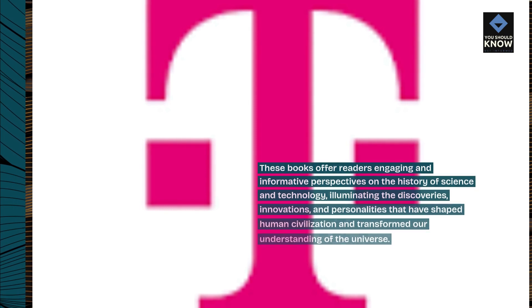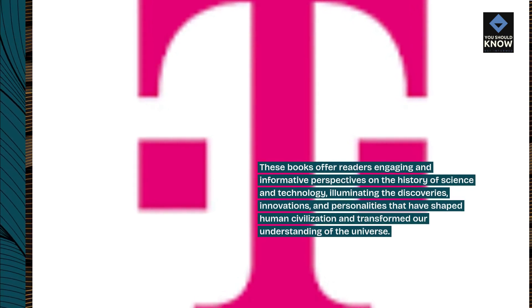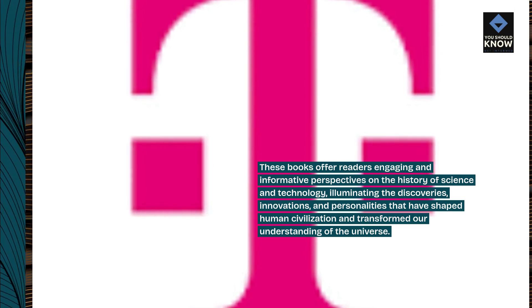These books offer readers engaging and informative perspectives on the history of science and technology, illuminating the discoveries, innovations, and personalities that have shaped human civilization and transformed our understanding of the universe.